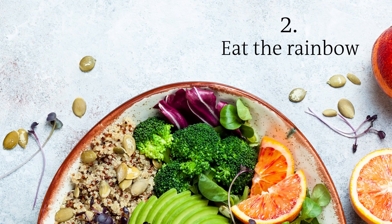The second tip is to try and eat the rainbow, so you are getting different colored foods in your diet, because that signals that they contain these defense chemicals, more commonly called polyphenols, which microbes use as fuel.